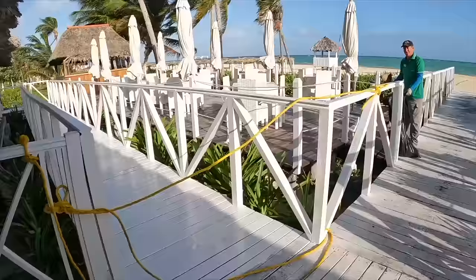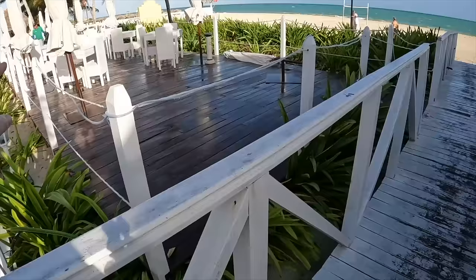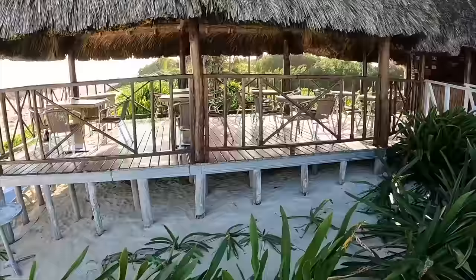They just built this — not this year because it wasn't here last November, so about 13 months ago was the last time we were here and that wasn't there. They also have Wi-Fi at the beach if you need to work. And here is the outdoor beach bar and sitting area. They sometimes have painting here.